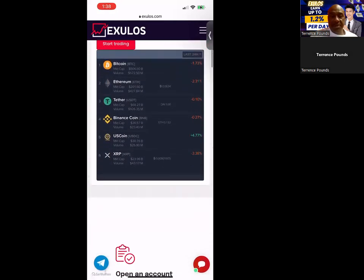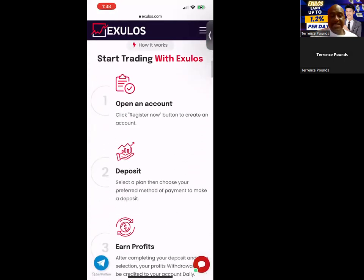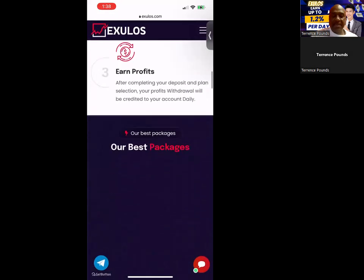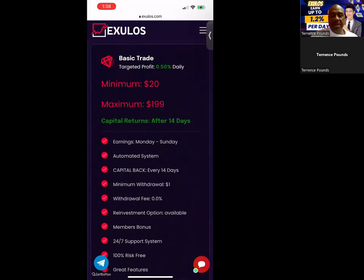Here's another look at their website. It's very easy to get started trading with XULIS — you simply open the account, make the deposit, and earn profits. They have a few simple packages for you to consider today.